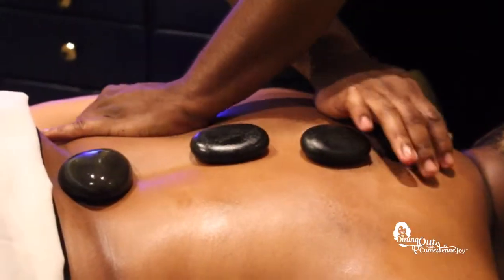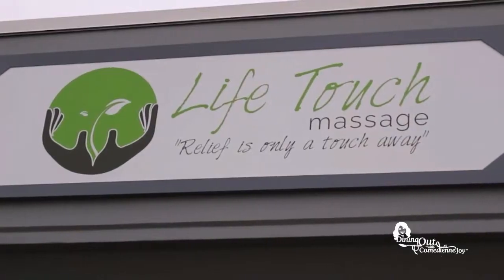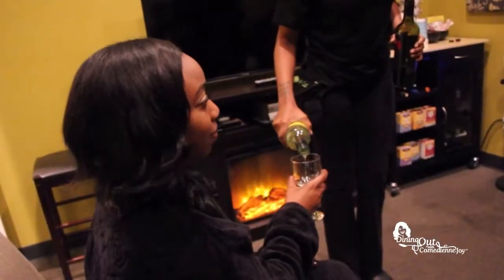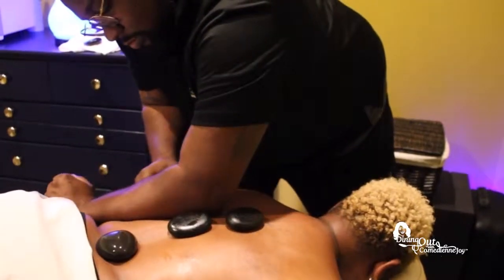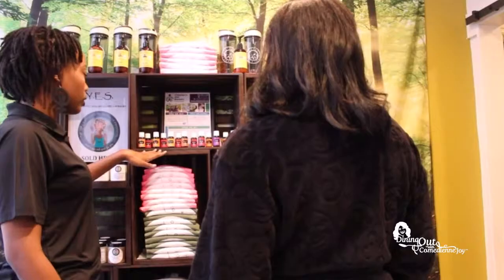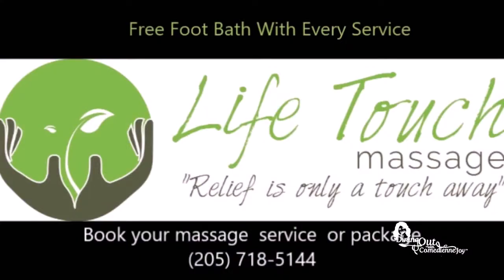Life Touch Massage is a local innovative spa located in the Parkside District of Downtown Birmingham. We provide affordable services in a relaxing environment for individuals who work, live, play, and travel downtown. We provide a variety of massages including Swedish, deep tissue, hot stone, cupping, sports, pregnancy, and much more. Give us a call today or visit us online to schedule your next spa service. Remember, with Life Touch Massage, relief is only a touch away.